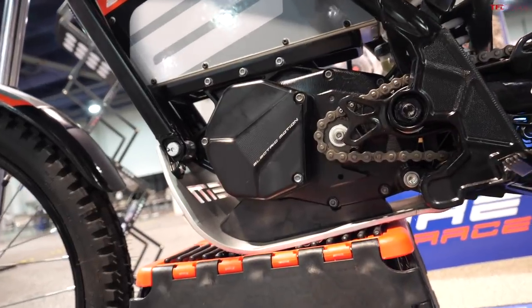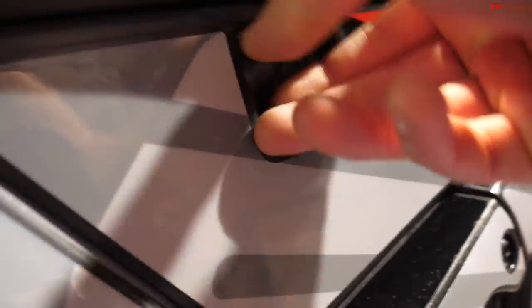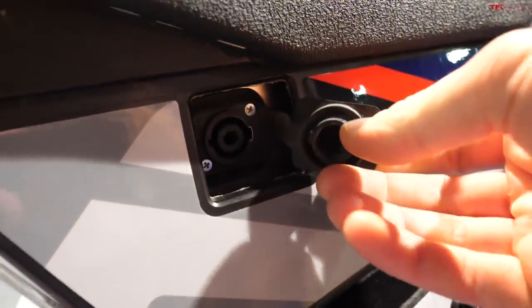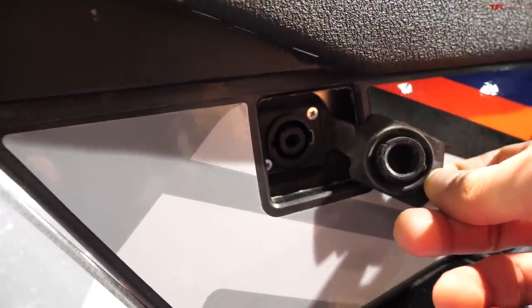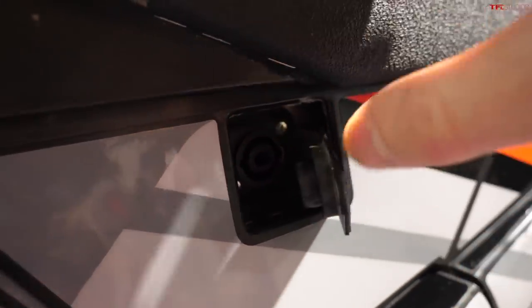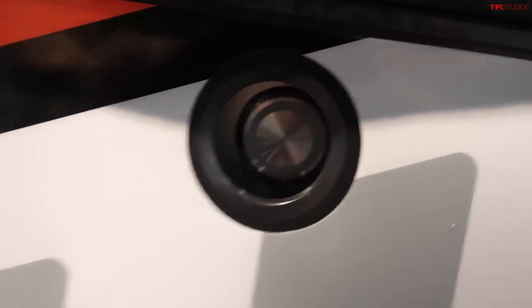There are a few different charging options. Coming around to this side you can see the actual charging port right here, which will allow you to charge to a full charge in 4.25 hours with the 15-amp charger, or if you get the 25-amp quick charger that cuts down to a three-hour charge time. The power button to turn the bike on is right there below the seat.